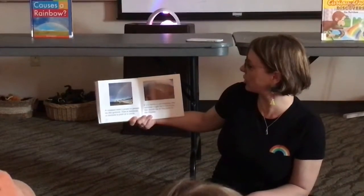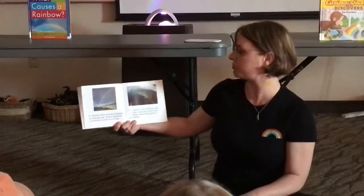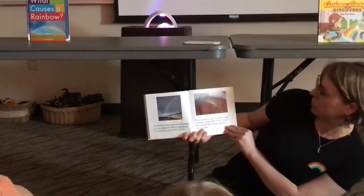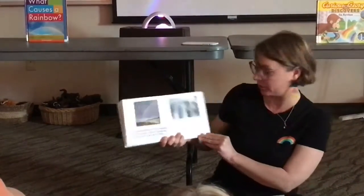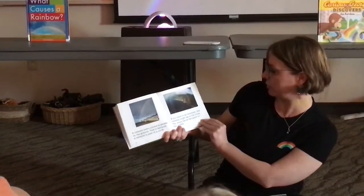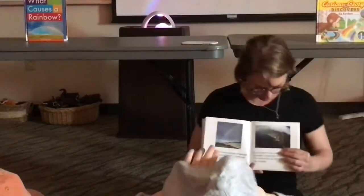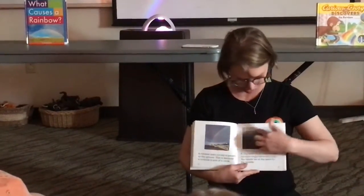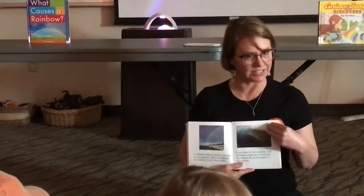A rainbow looks curved to people on the ground because a rainbow is part of a circle. This part was really surprising to me. If you were in an airplane, the rainbow might be a full circle — you would be at the point in the middle. So if you're in an airplane, you can see that the rainbow is a whole circle. We only see part of it from the earth. Isn't that neat?